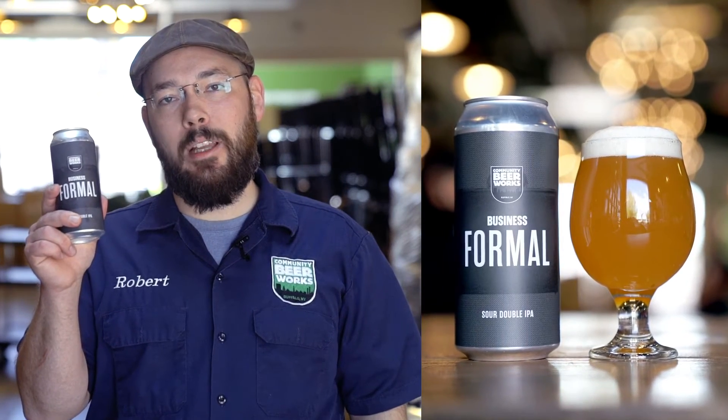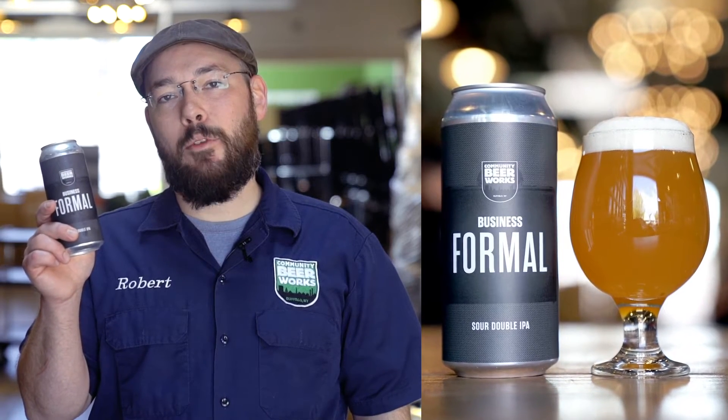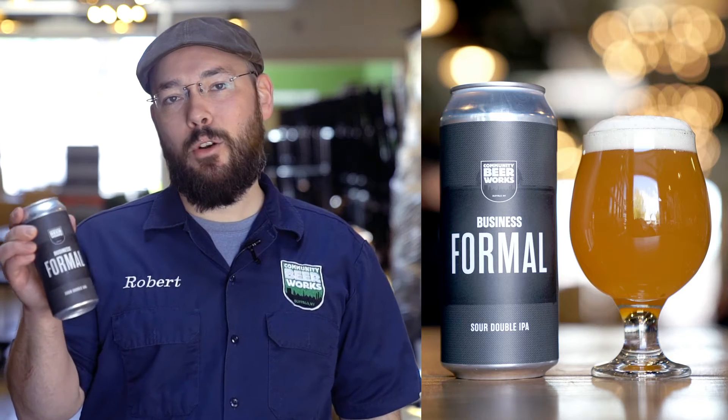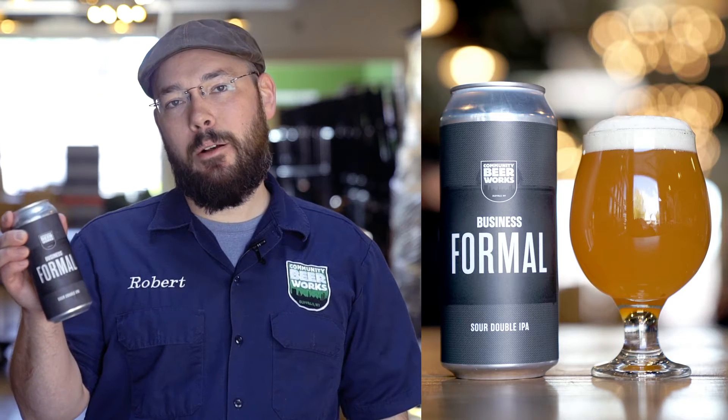Business Formal is a sour double IPA brewed with Waimea, Mosaic, and Amarillo hops — with a suit on. The souring ale yeast makes this double IPA quite tart, and that flavor blends well with the hop profile used.